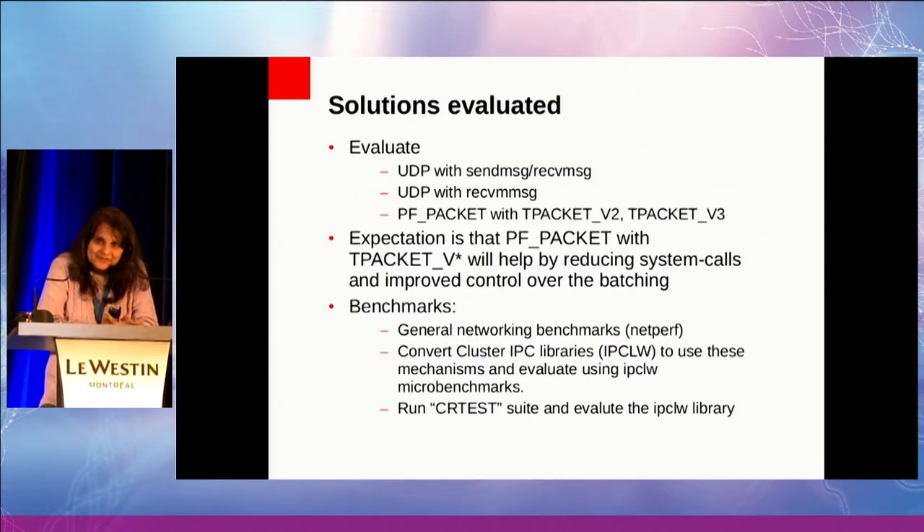I'm deliberately not talking about the shared memory benefits yet — I'll come to that in one of the slides. The benchmarks I'm using right now: I have results for the microbenchmarks using NetPerf with all three transports for comparison. I am in the middle of converting our IPC libraries — we call them IPCLW, IP Clusterware — to also support PF_PACKET.